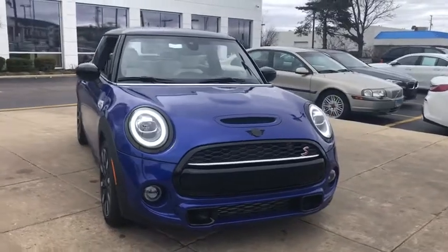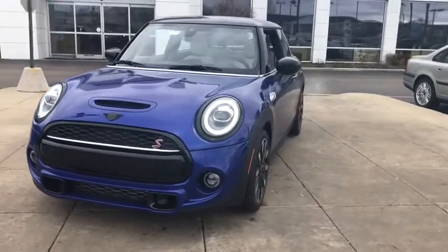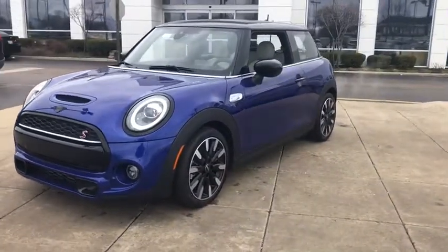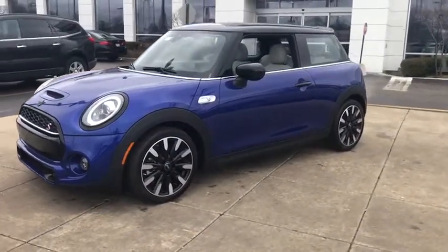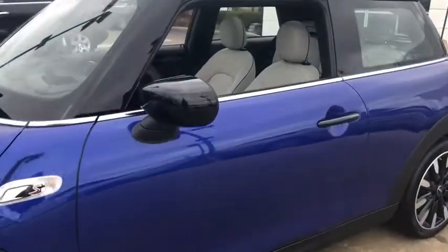Make a great choice today with the 2020 Mini Cooper. Agile handling and quick, precise steering make the Mini Cooper lots of fun to drive. The cabin is roomy with plenty of front leg room. This vehicle has less than 100 miles.